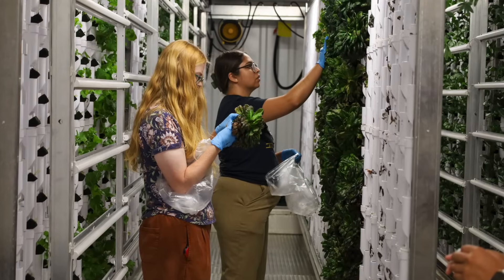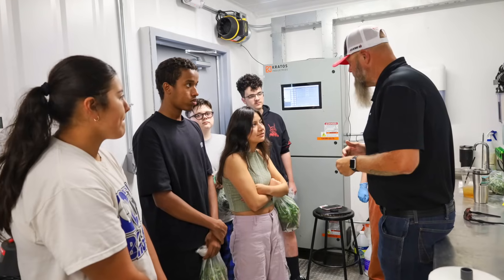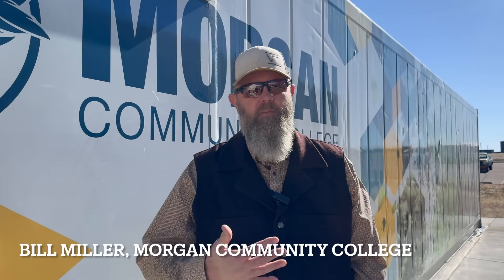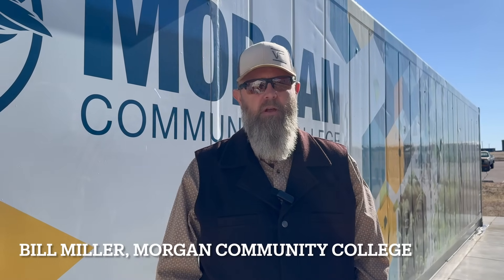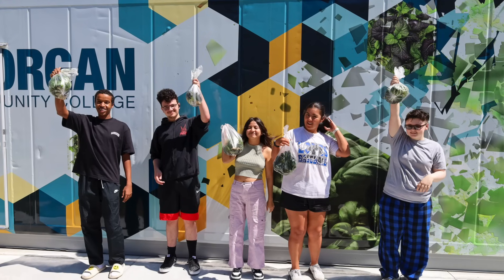I have three actual work study students that work on the farm every single day. Most of them really didn't have any background in agriculture, but they're willing to learn. That's kind of where I am in the educational portion of it — they don't have to have a background in agriculture to be able to be successful in a box like this.